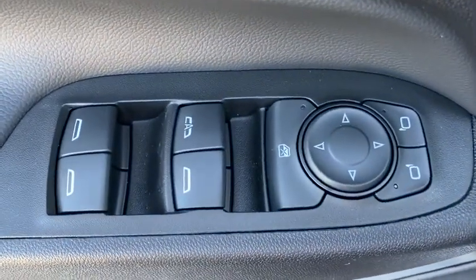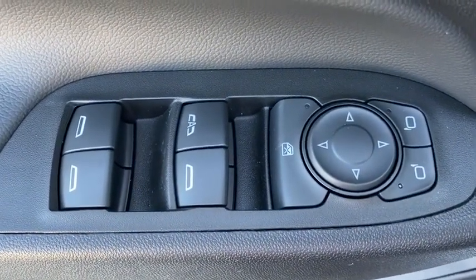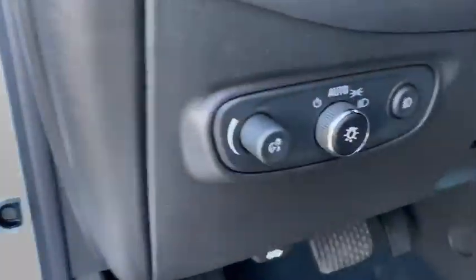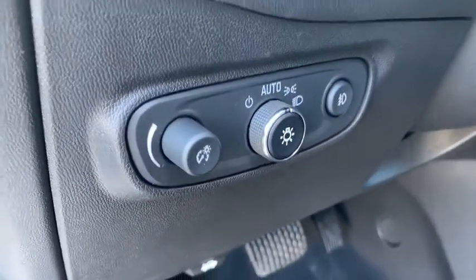Power windows, rear window defroster, trip computer, heated front driver and passenger seats, electronic stability control, overhead console, remote keyless entry, tachometer, panic alarm.